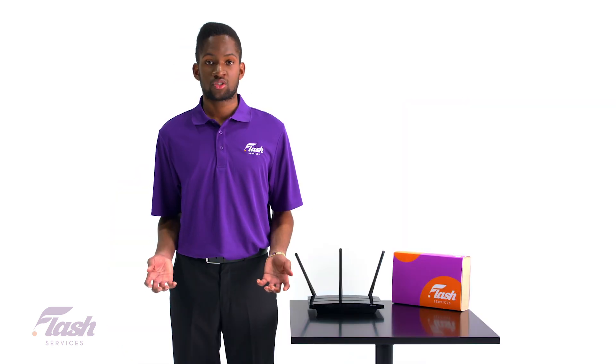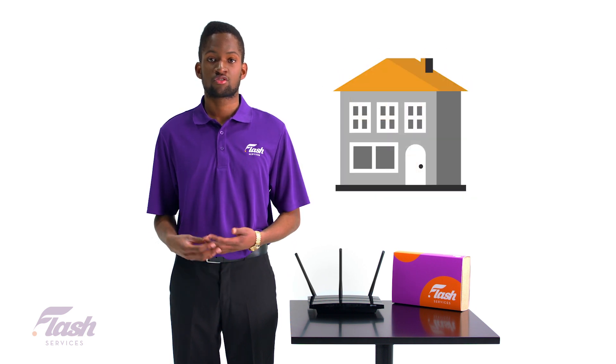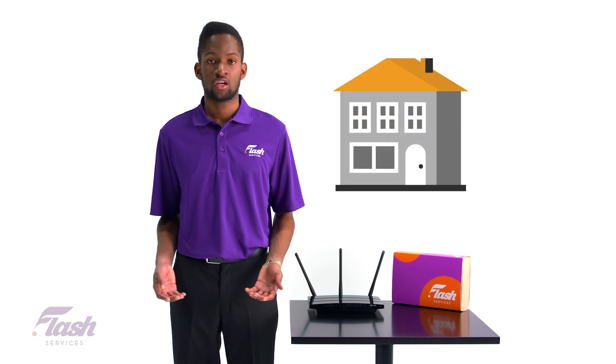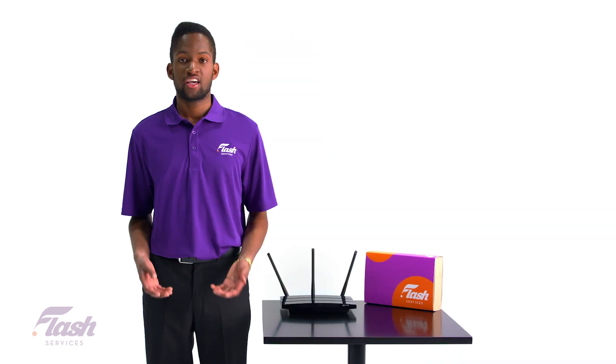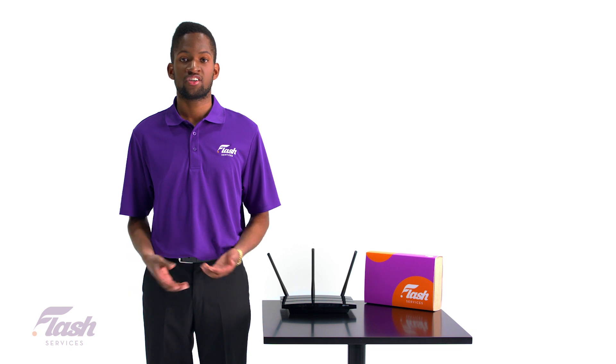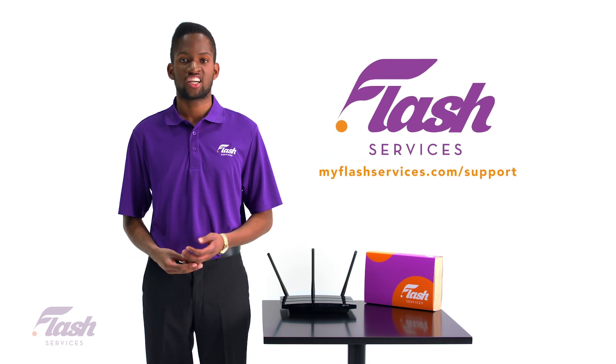There are lots of options in the market today for routers. As the Internet of Things continues to grow and smart home devices keep evolving, you will want to make sure that your router is a good fit for all your needs. If you're having issues or need help with your internet, please visit us at myflashservices.com/support.